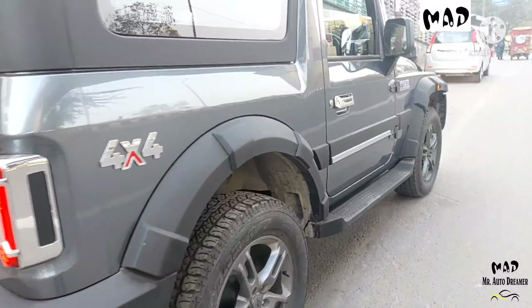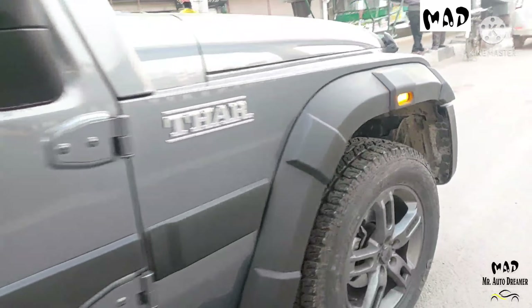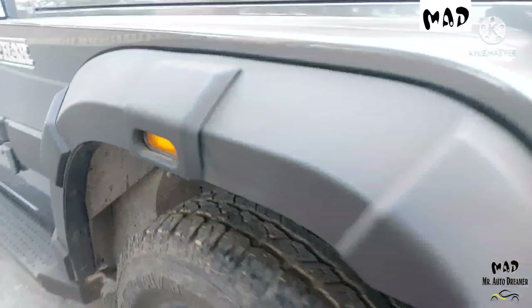Here is the driver side. The side is also intact, neat and clean, all original. Chrome handles and turn indicators are working perfectly fine.